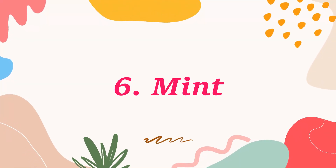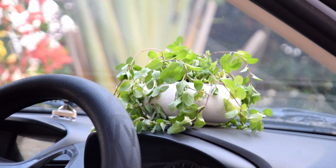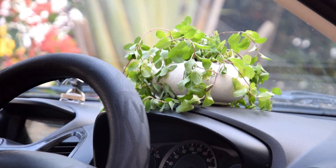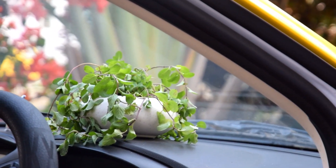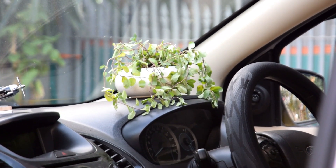Number 6: Mint. Mint stays compact, and the best part of growing it inside a car is to have an instant freshener. All you have to do is crush a few of its leaves, and your car will have a fresh aroma. You can keep it in cup holders in small pods.